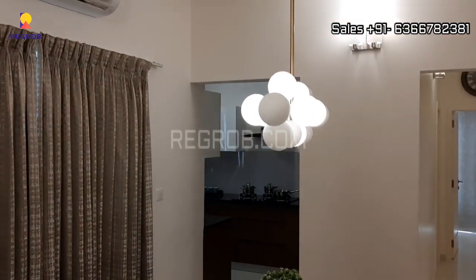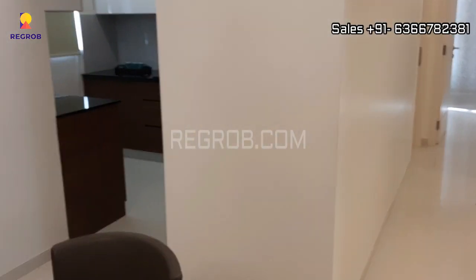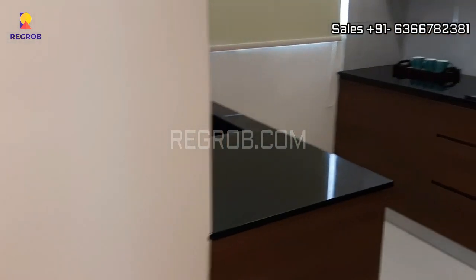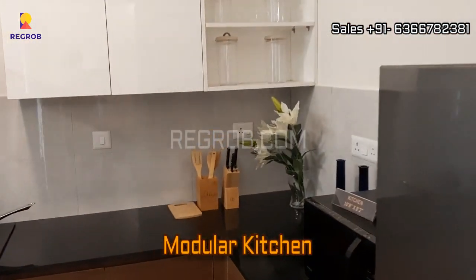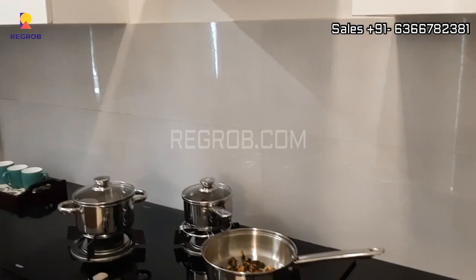So it's a 3 BHK flat with 3 toilets. And now we are taking you into the kitchen which is behind the dining space. Here we have the modular kitchen designed with an L-shaped platform.